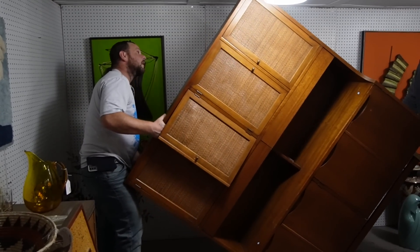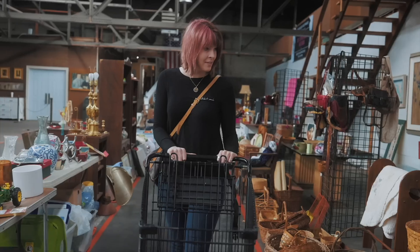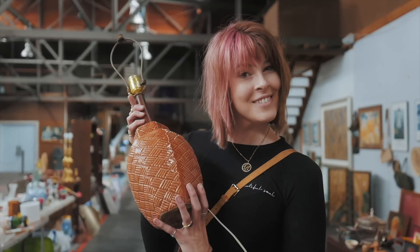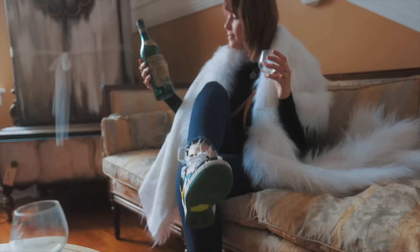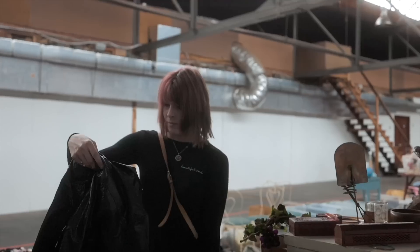Is it not gonna fit? Oh boy! My family calls it my superpower — my ability to see value in things that I can buy and flip for a profit. I'm The Crazy White Lady and welcome to my channel.